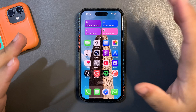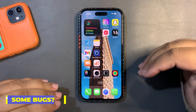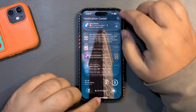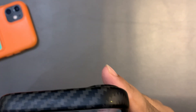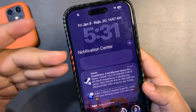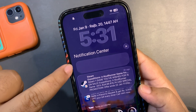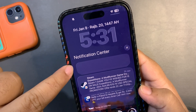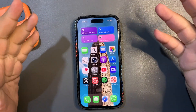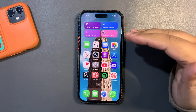In Beta 1 I was facing some lags here and there, but those have been fixed in Beta 2. However, there's one bug still not fixed: weird notifications that don't clearly show what they're about — the notification appears but the content is blank. This was present in Beta 1 and remains in Beta 2. Apple doesn't necessarily need to prioritize it, but it's still there.